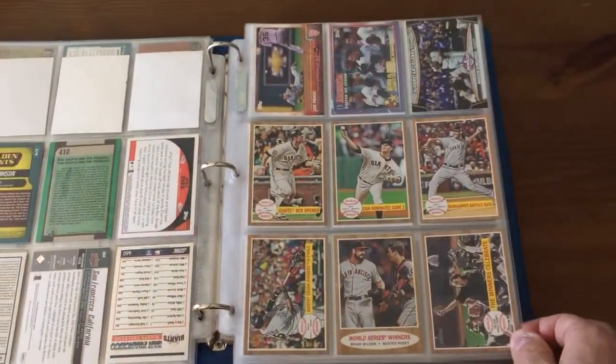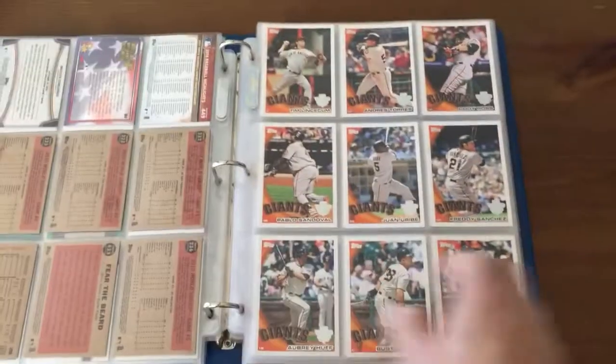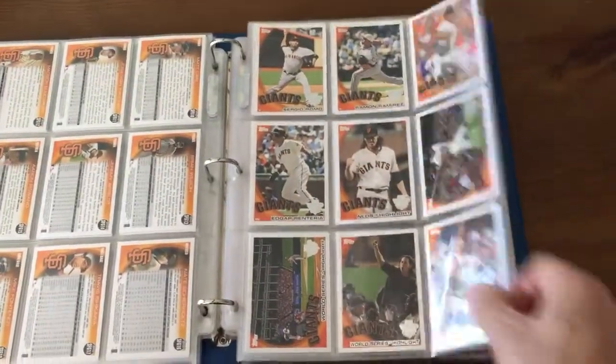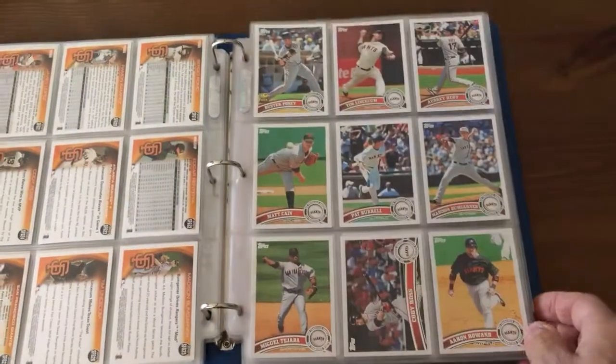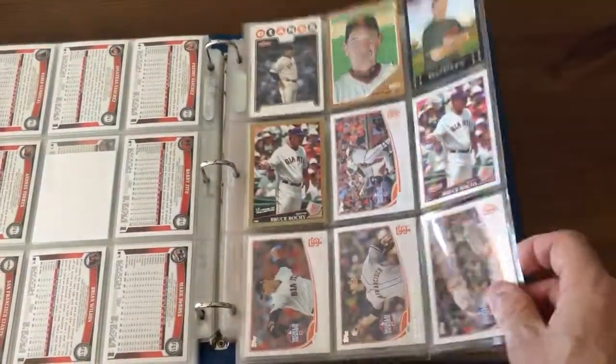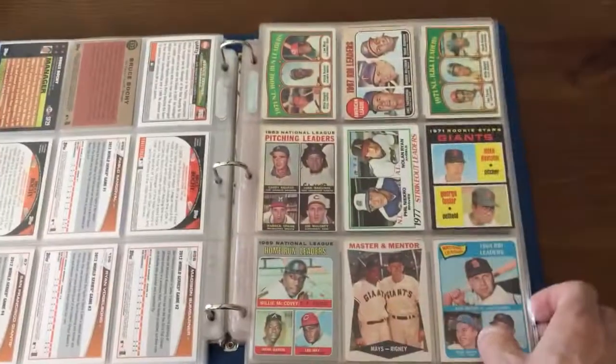Just cool stuff that I didn't know what else to do with. A bunch of Giants World Series cards — there's a Giants World Series set. I do have some vintage in here too, I'll show you guys. Another Giants team set, and more Giants World Series cards.